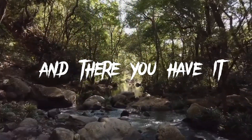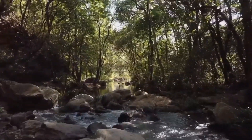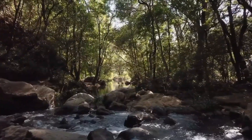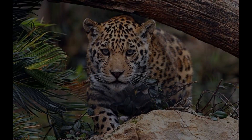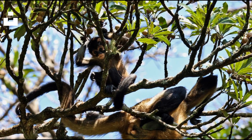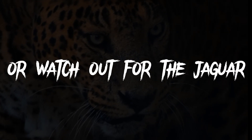And there you have it, folks. The rainforest is a treasure trove of biodiversity, and these three exotic animals are just a glimpse into its wonders — from the colorful toucan, to the powerful jaguar, and the playful spider monkey. Please subscribe, or watch out for the jaguar. Thank you.